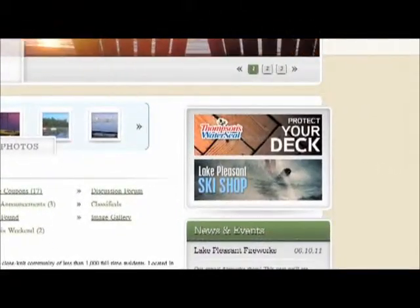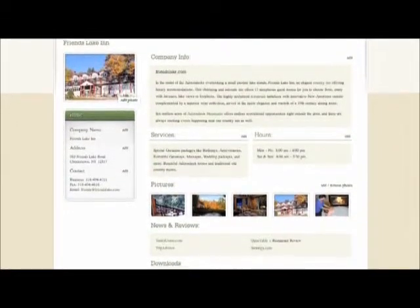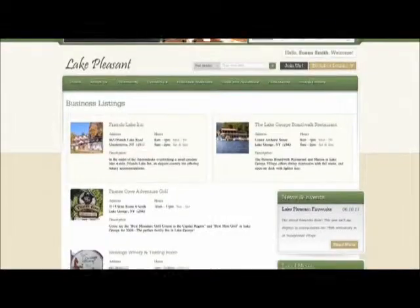Your premium membership will also get you a customized webpage where you can add maps, pictures, menus, special offers, and more. The highest membership level is a featured membership. This is open to no more than three businesses in the community. Featured members have all the same benefits as a premium member.